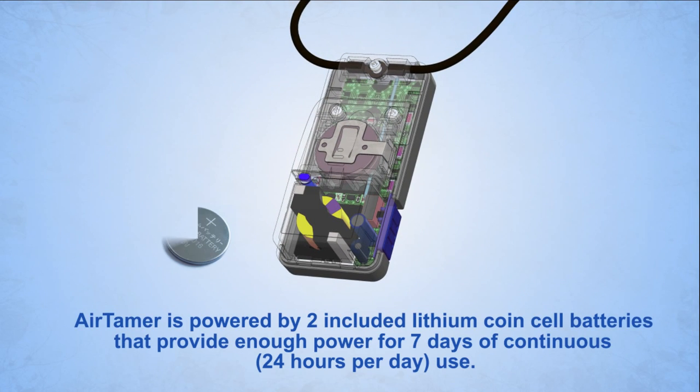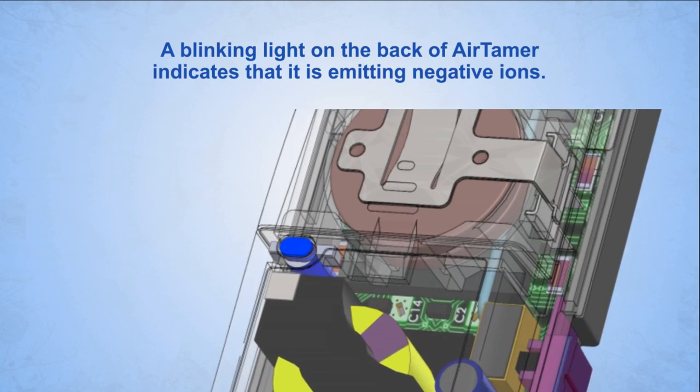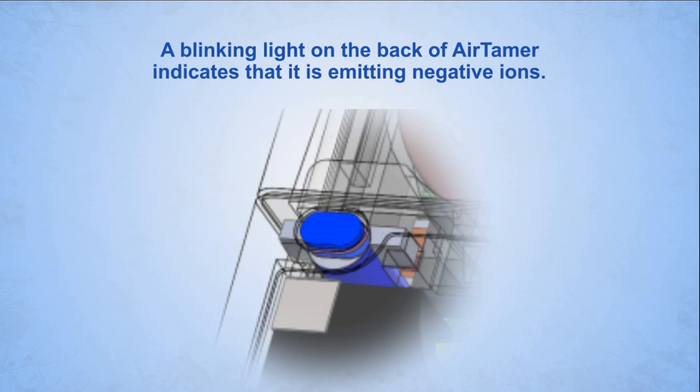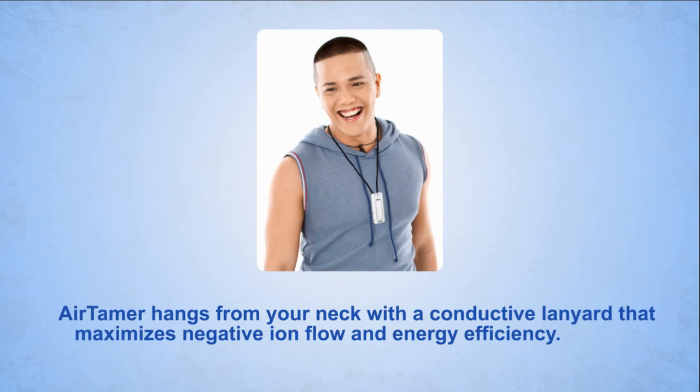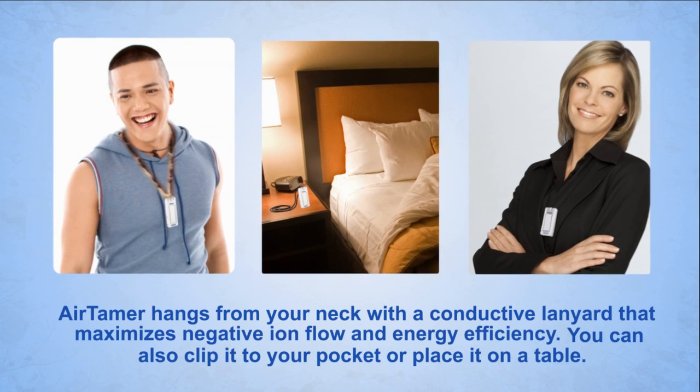Air Tamer is powered by two included lithium coin cell batteries that provide enough power for seven days of continuous use, 24 hours per day. A blinking light on the back of Air Tamer indicates that it is emitting negative ions. Air Tamer hangs from your neck with a conductive lanyard that maximizes negative ion flow and energy efficiency.